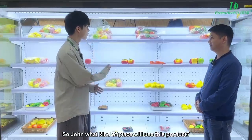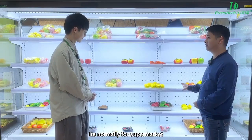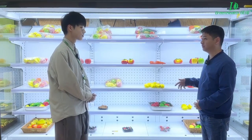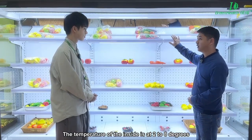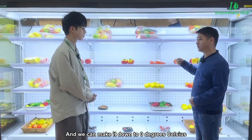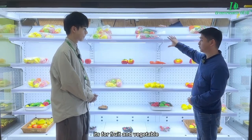John, what kind of place do you use this product? This is a multi-door open chiller that is normally for the civil market — some fruit shops. We can put this open display because the temperature inside is 2 to 8 degrees. Sometimes you can switch to 0 degrees for meat as well, and normally it's for fruit and vegetable.